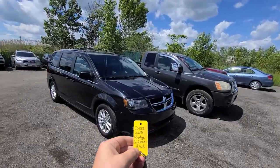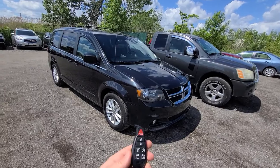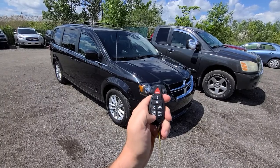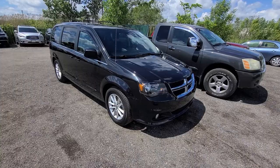2019 Grand Caravan with 94,000 miles, 100% highway mileage, fully loaded — lock, unlock, remote start, power sliders, and power deck lid.